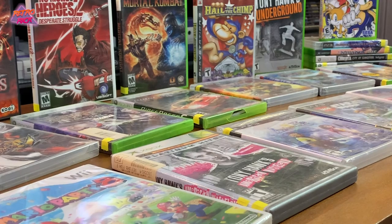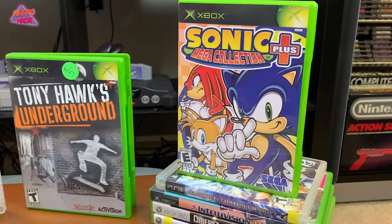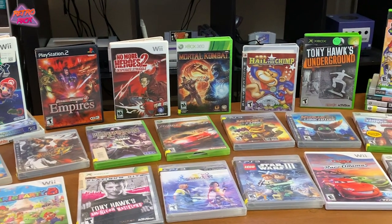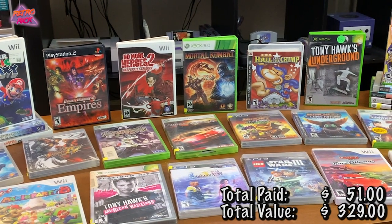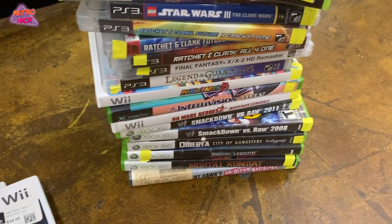It is so uncommon to find this many games at Goodwill in one stop - it's been months since we found this many, and all two dollars each. We spent $51 this week with a grand total of $329 in value, with two games we're going to sell for over $100. This is exactly why I love game hunting. As always, thanks for watching - like the video, subscribe if you haven't already, and until next time, peace.